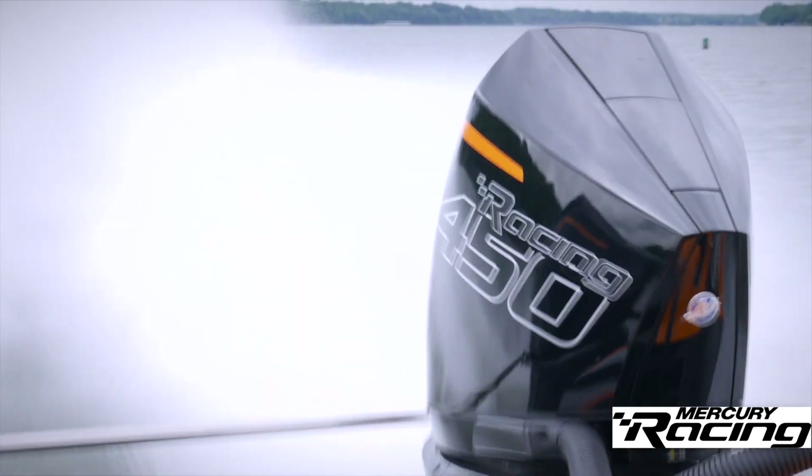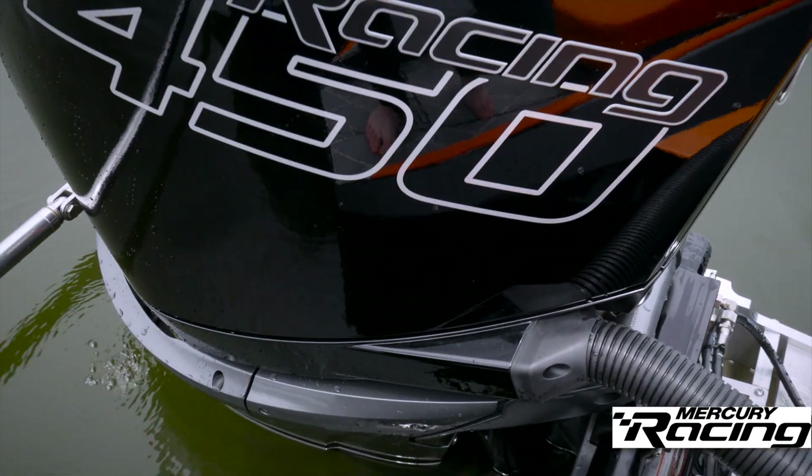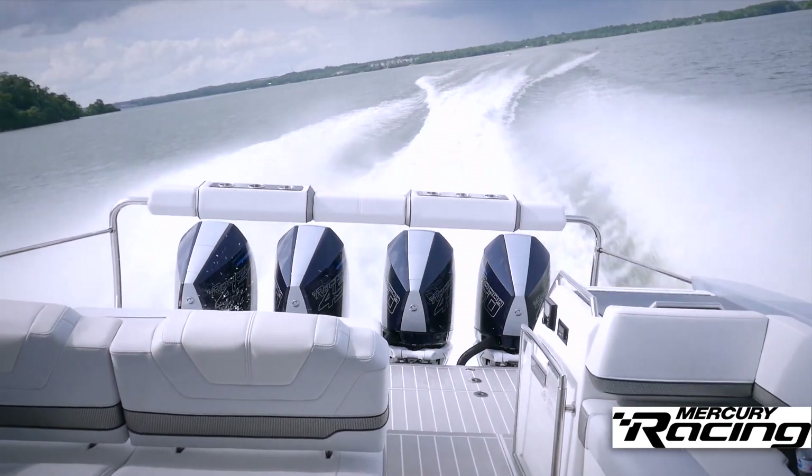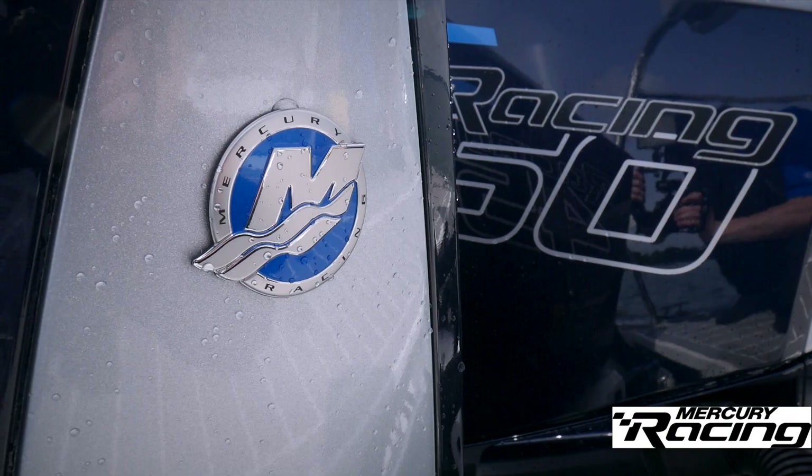Events like this mean a tremendous amount. It means such a huge amount for the company, it means a lot for Mercury Racing, it means a great deal to the team who put in a tremendous effort to deliver a product that is steps ahead of anybody else in the marketplace. I love this stuff.